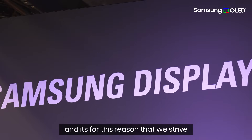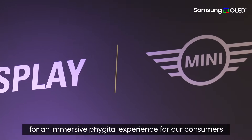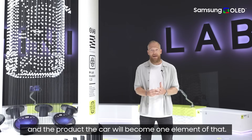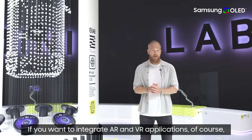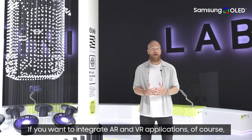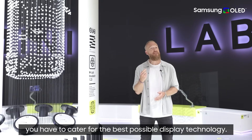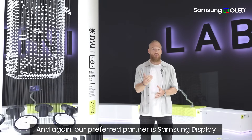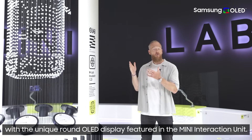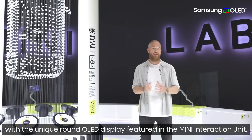We see the digital and the physical world growing more and more together — a convergence of the physical and digital world — and it's for this reason that we strive for an immersive digital experience for our consumers. The car will become one element of that. If you want to integrate AR and VR applications, you have to cater for the best possible display technology, and our preferred partner is Samsung Display with the unique round OLED display featured in the MINI interaction unit.